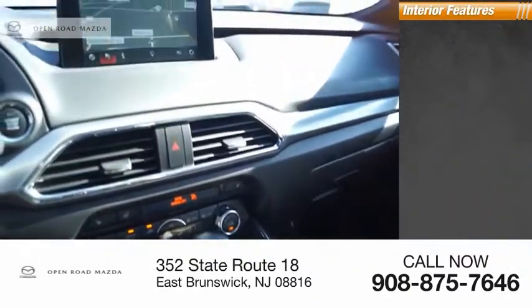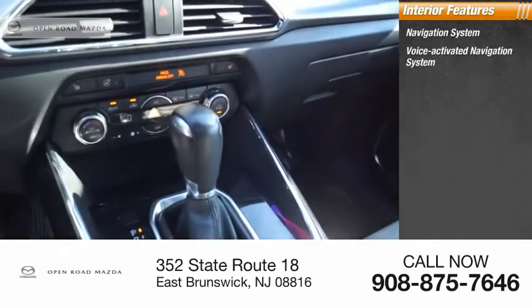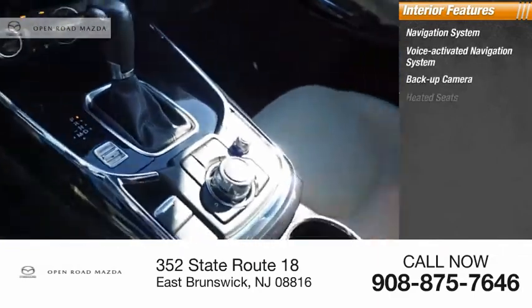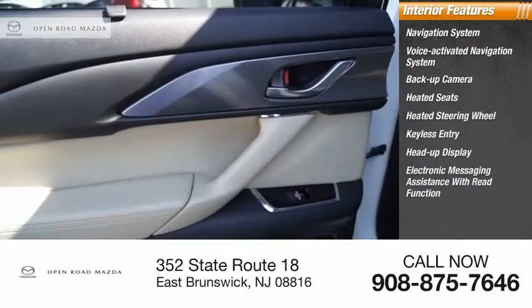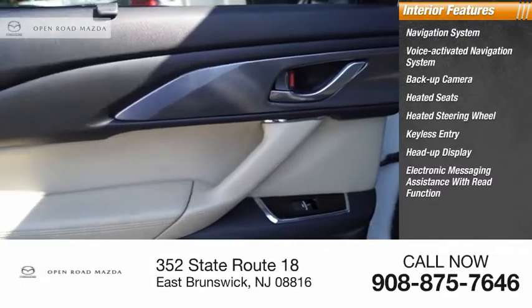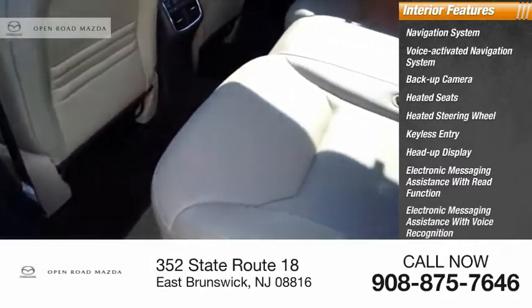Inside you'll find a navigation system with voice-activated controls, backup camera, heated seats, heated steering wheel, keyless entry, heads-up display, electronic messaging assistance with read function and voice recognition, and cruise control.